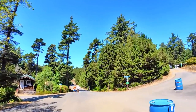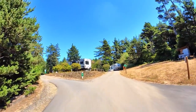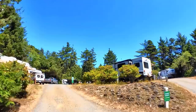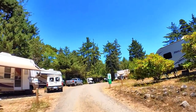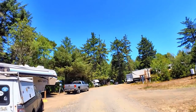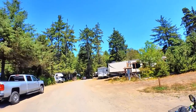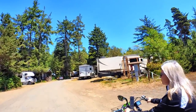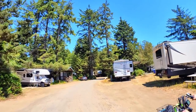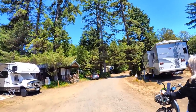Big rigs proceed to the next loop — let's go ahead and go up this way, it's one way. I will say that they have a lot of sites for big rigs here. A lot more than, say, Fort Myers Beach RV Resort — although they had big ones in there, they didn't have a lot of sites for them. That was an Encore park though.